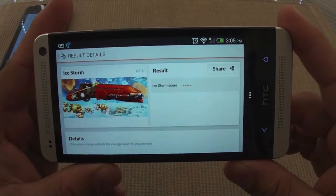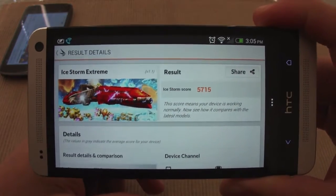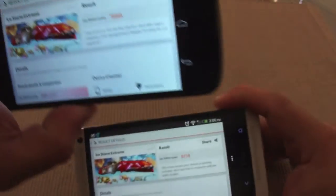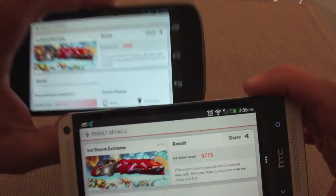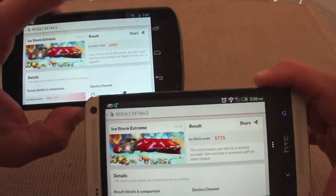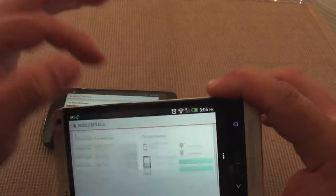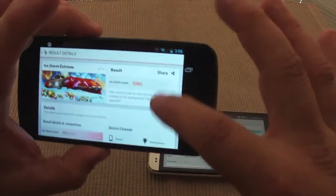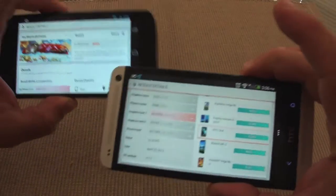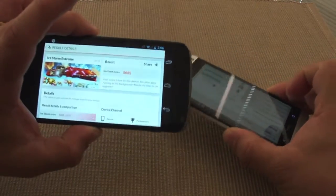Here are the scores. The HTC One scored 5,715 and the Nexus 4 scored 5,085. Not that much of a difference, but keep in mind this is the Extreme test — scores are always lower here and both are pretty good. You can also compare these against other phones in the app. Obviously, the sound on the HTC One demolishes the sound of the Nexus 4.